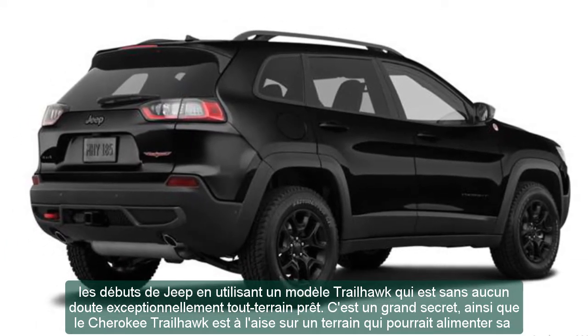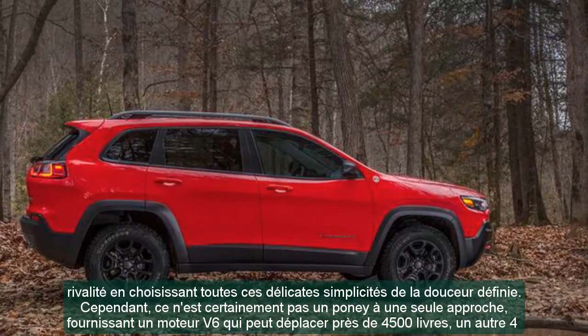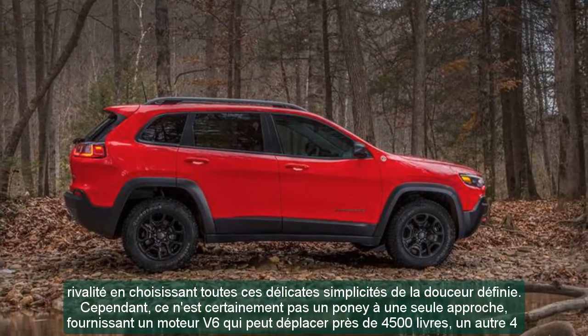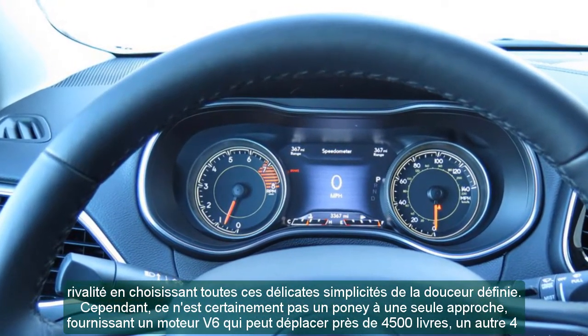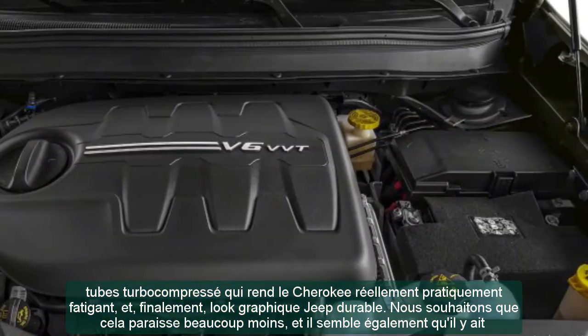It's a great secret weapon, as the Cherokee Trailhawk is comfortable on terrain that would leave its rivals stranded on smooth pavement. However, it's definitely not a one-trick pony, offering a V6 engine that can tow almost 4,500 pounds, a turbocharged 4-cylinder that makes the Cherokee feel genuinely strong, and, ultimately, the lasting Jeep iconic look.